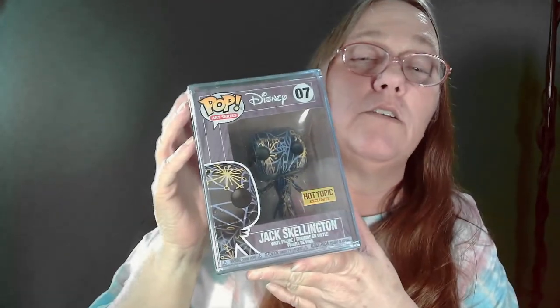I got Jack Skellington — one of the Artist Series ones. I don't even know what he's worth but we'll find out, so let's take a look.